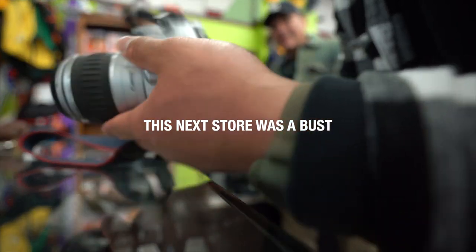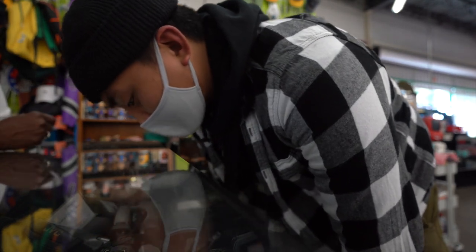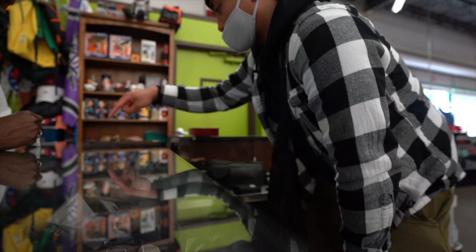I called Batteries Plus to ask if they had CR-P2 batteries in stock. They put me on hold and confirmed they do have some. The unit cost is $18.99 apiece. I told them I'd be in shortly.